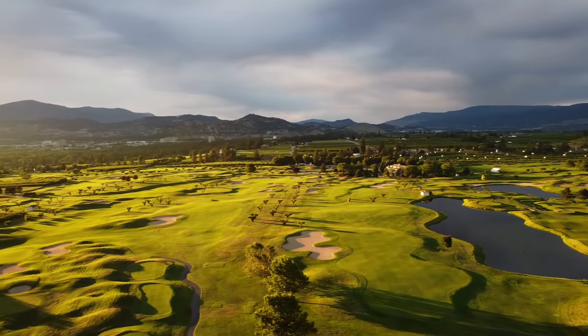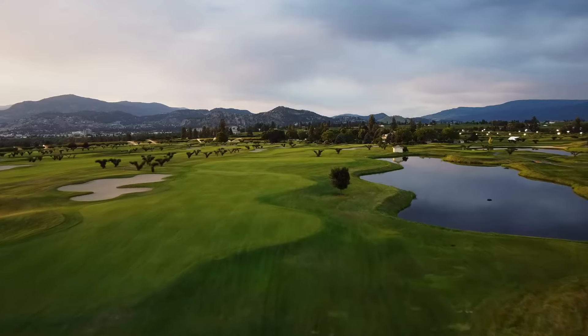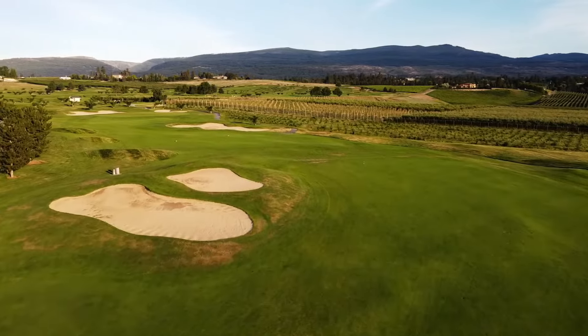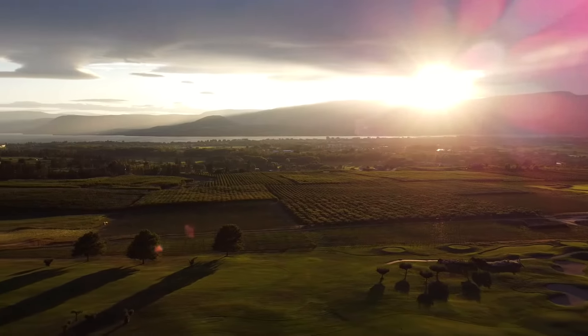The Harvest is one of BC's most scenic golf stops. Set on an orchard with 800 fruit trees, the Harvest offers amazing walkability and spectacular panoramic views of the city and Okanagan Lake below.